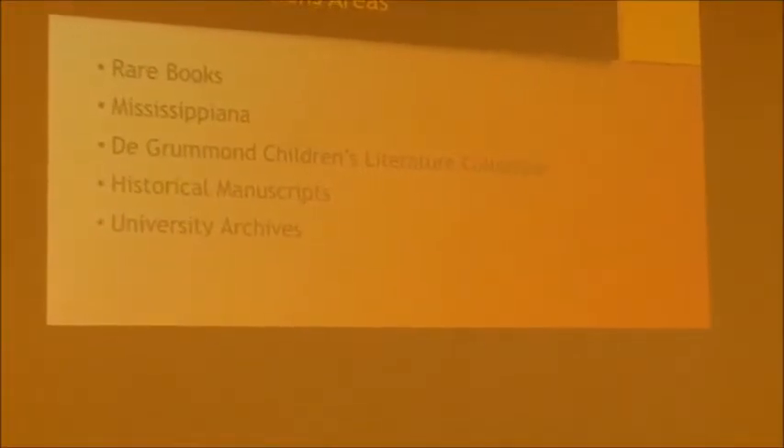These are the areas that we really collect in: rare books, Mississippiana, the de Grumman Children's Literature Collection, Historical Manuscripts, and University Archives.